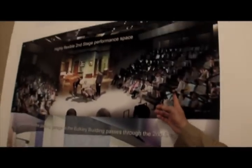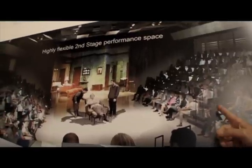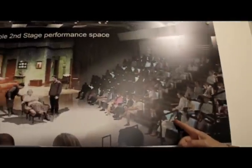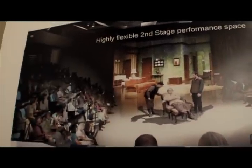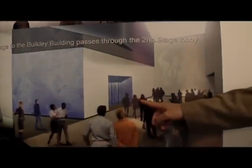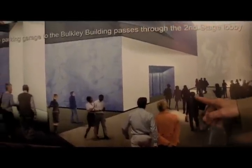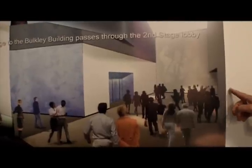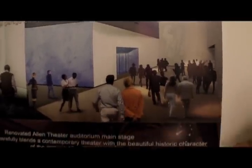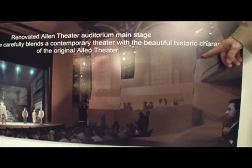Right here is the second stage, and this is new construction. It can be configured in any possible configuration we can think of. It has 300 seats and only seven rows in the entire theater — it's a fantastically intimate space, so everyone's right on top of the action. This is the second stage lobby, and the point of view is from the Allen Theater lobby going into the second stage. We're actually standing right outside the Bulkley Arcade. And below is the beautifully renovated Allen Theater, and we're going to be going into that in a moment.